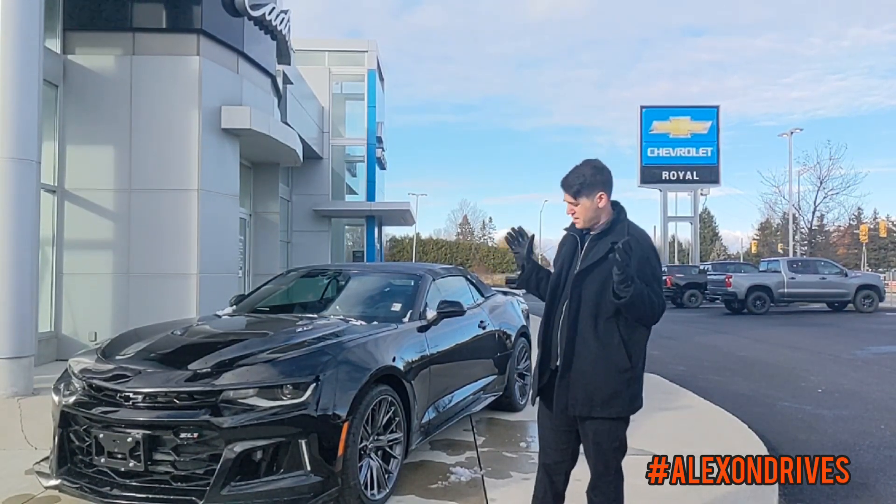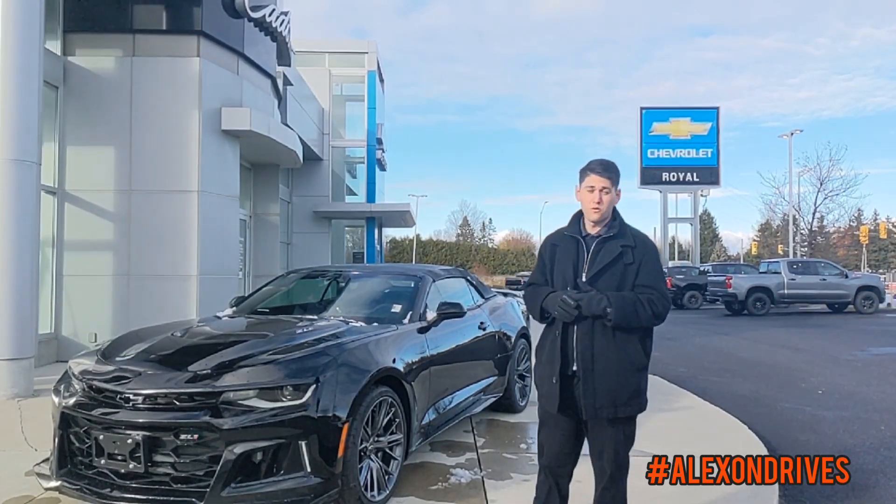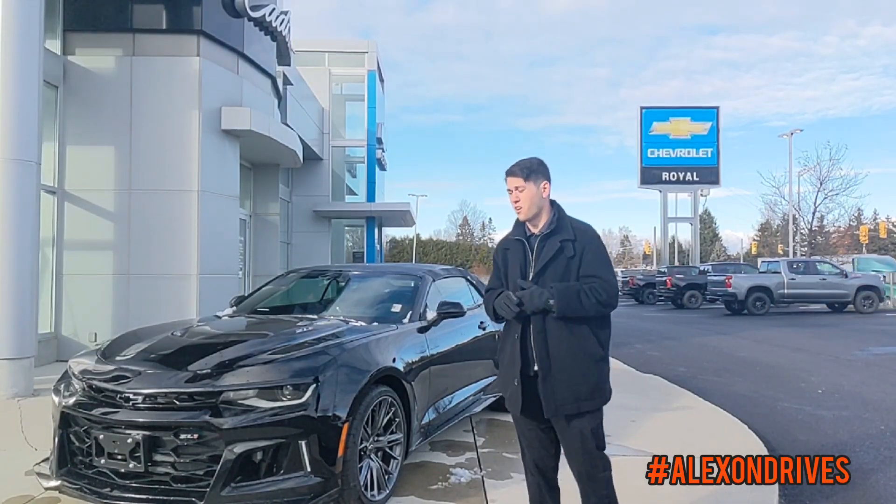Don't mind the snow today. This is one of the only days I could film, so I hope you don't mind that. As you can see, this is a convertible model and it's black on black. Very, very mean looking car.